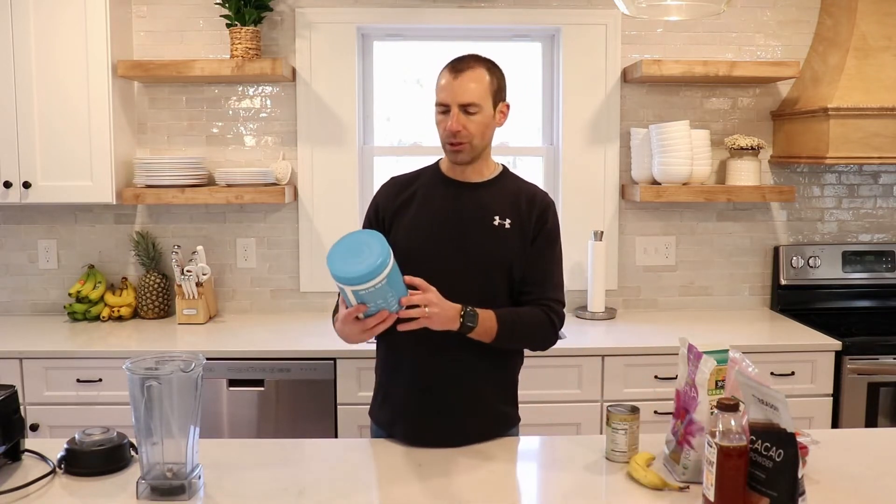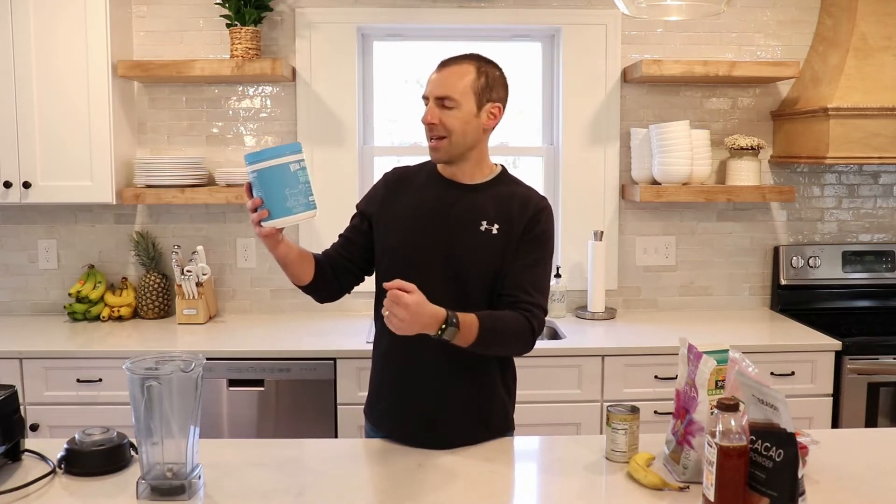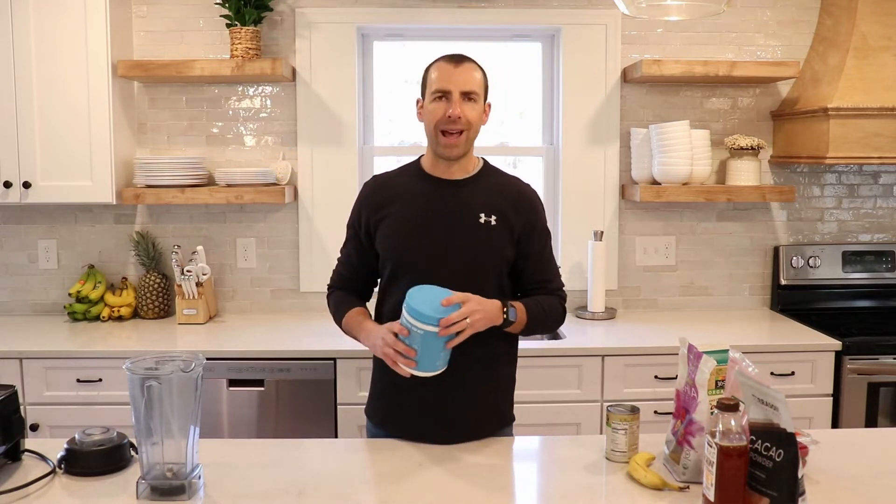For protein, we're going to use some Vital Proteins collagen peptides. There are a lot of health benefits to collagen — we're going to get two scoops, which is 20 grams of protein. This is helpful not just for the protein and amino acid content, but it also supports our joints, skin, and hair. It comes from grass-fed, pasture-raised cows, which is what we want when having animal products.